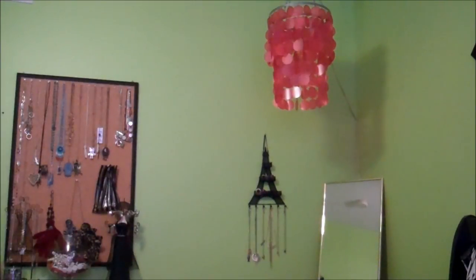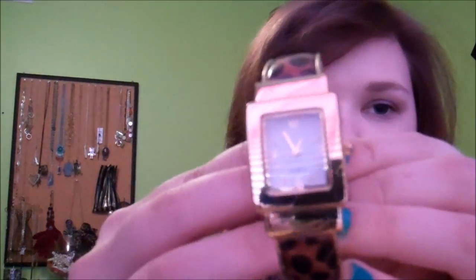Next, I found a watch there — I've been wanting a gold watch because I have a white one that has silver on it. I found this watch that is gold and then has cheetah on it. I love how it clasps — it just goes on like this, and there's your watch. I'm really excited to wear this. I think this was $6, but I didn't feel so bad about spending $6 because I was only spending a dollar for the other purse. Go to Goodwill, people.